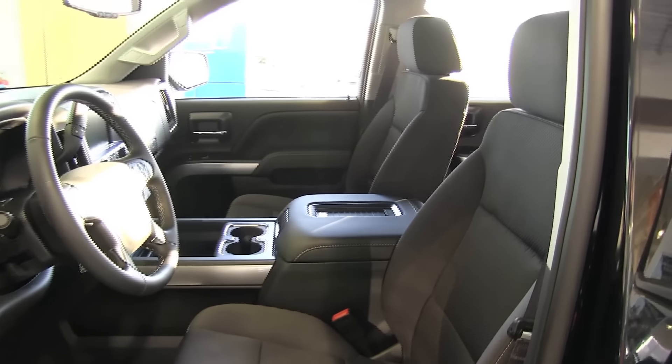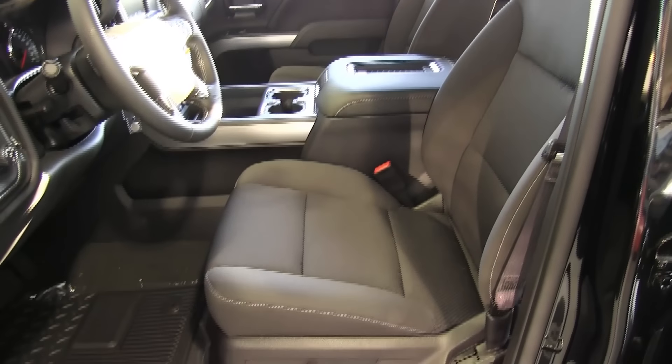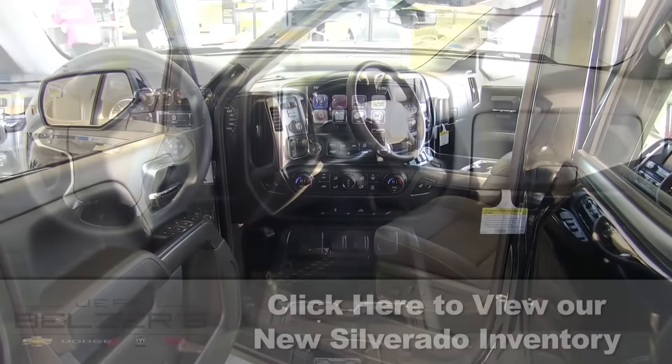Talk about quiet comfort! The triple seal inlaid doors, an aerodynamic windshield, and a tuned exhaust system reduce noise in the cabin, while resilient foam seats give you long-lasting comfort.